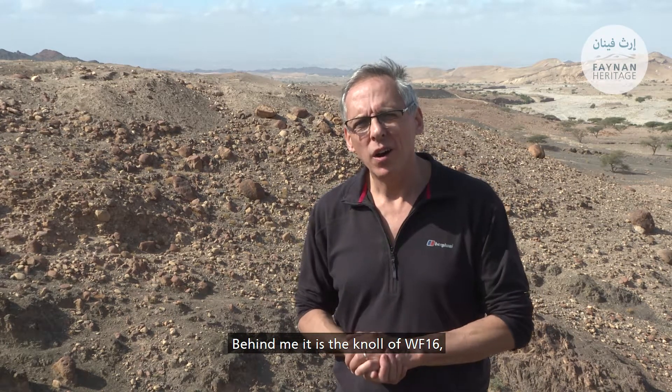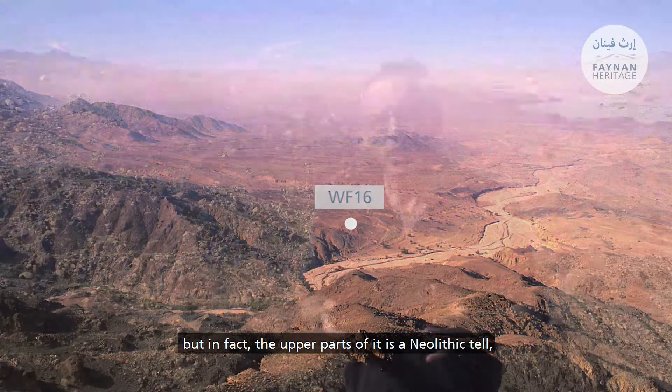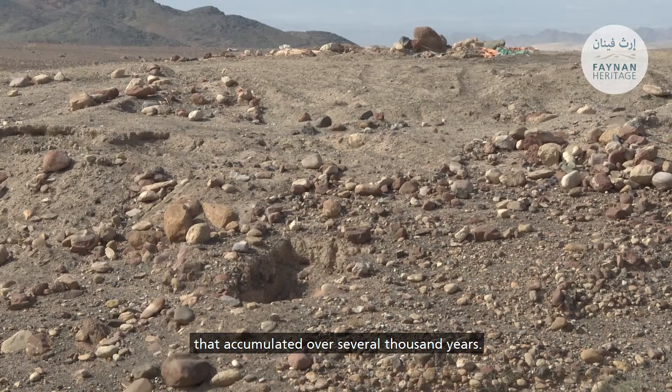Behind me is the knoll of WF16, the location of the pre-pottery Neolithic A site. It looks just like a knoll, a bit of the geology of the landscape, but in fact the upper parts of it is a Neolithic tell. It's the compacted collapse of mud clay buildings that accumulated over several thousand years.